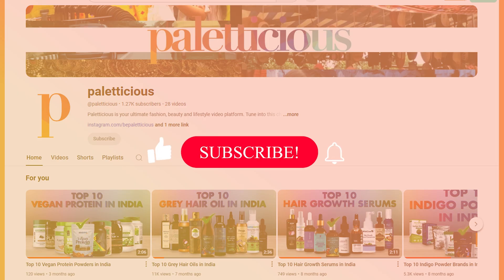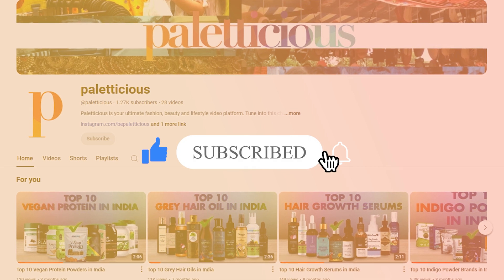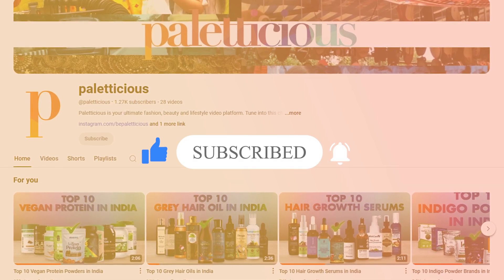Don't forget to show some love by hitting that like button, subscribing for more beauty insights, and staying tuned for our next video.